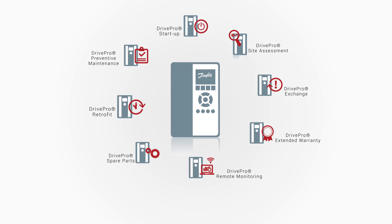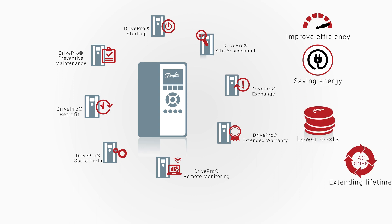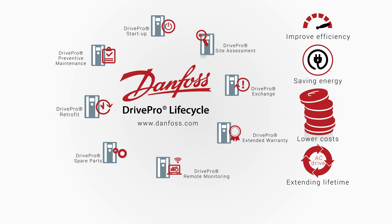Would you like to know more about how our services can add value to your business by improving efficiency, saving energy, lowering costs and extending AC drive lifetime? Then visit our website now.